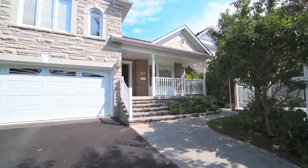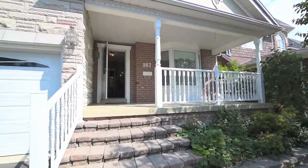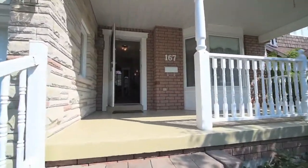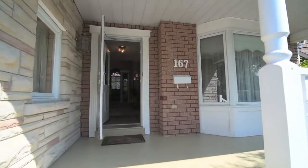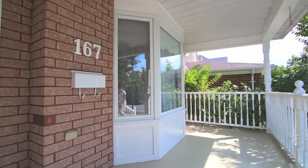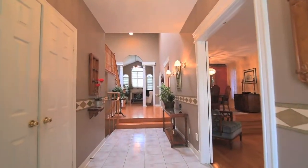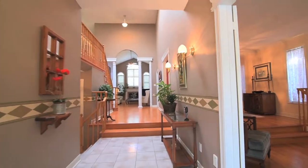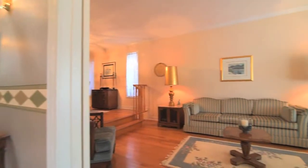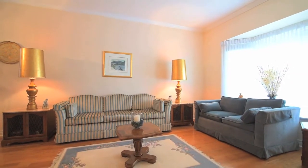A treed front yard, the interlock walkway, and a covered front porch invites you into a home filled with charm and warmth. The front foyer features a tile floor and double coat closet and opens to a large living area finished with beautiful hardwood floors and French doors to maintain a sense of privacy from the main entryway.